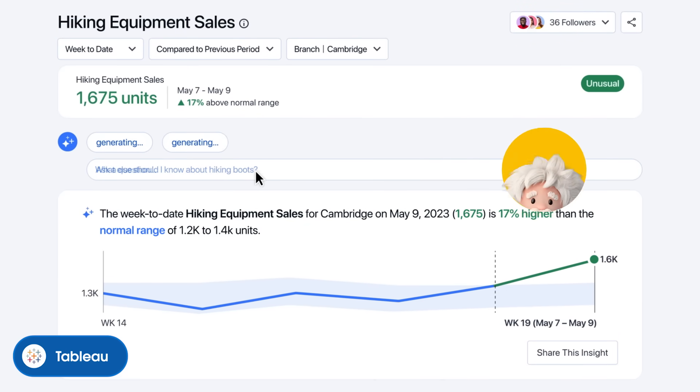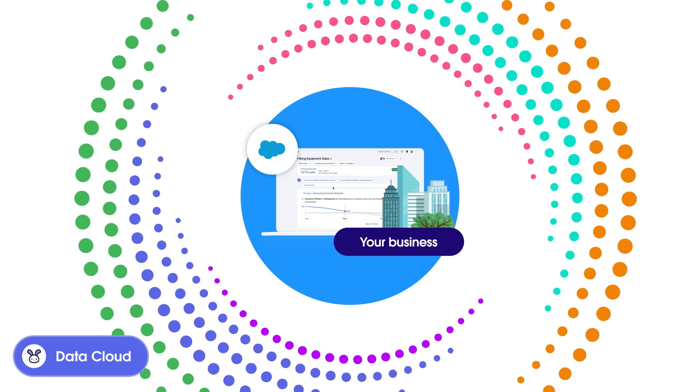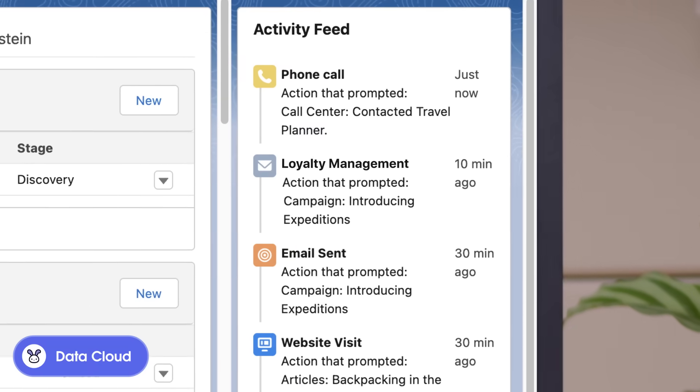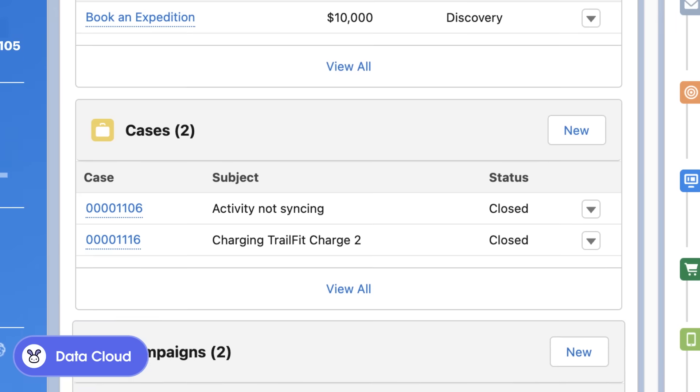Ask Einstein questions to get deeper insights. Data Cloud centralizes and harmonizes your data from any source, creating a unified customer profile. And with a single view of customer data and best-in-class CRM apps, everyone can wow their customers.